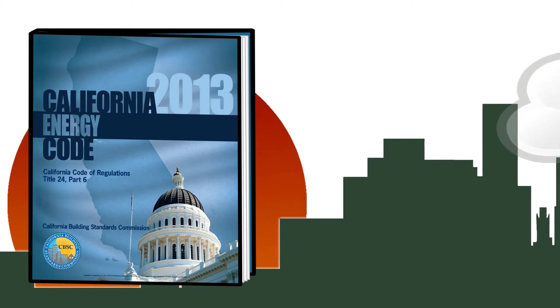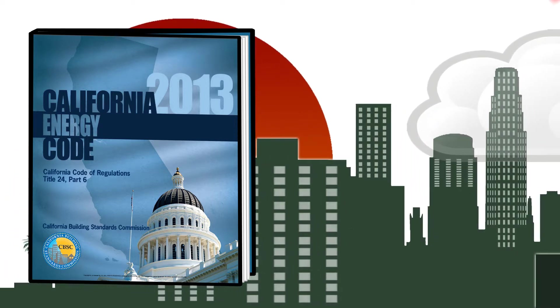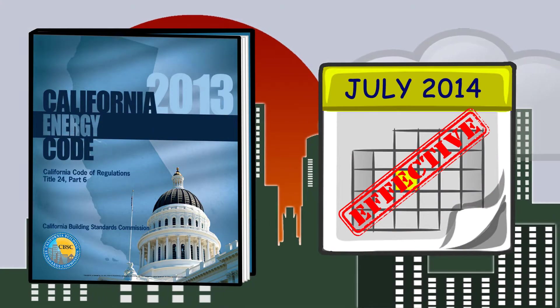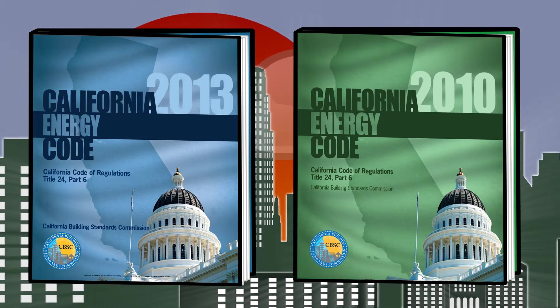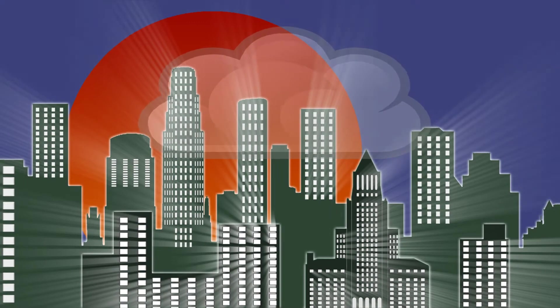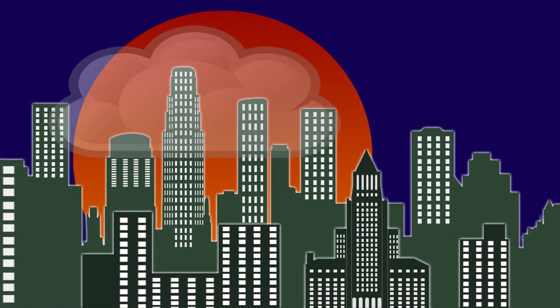California's Title 24, Part 6 energy standards are leading building owners to savings through lighting upgrades. The current version of the energy standards went into effect on July 1, 2014. Compared to previous iterations, there are significant changes to the lighting and associated control requirements. These measures have the potential to drastically reduce lighting energy use when applied in practice.